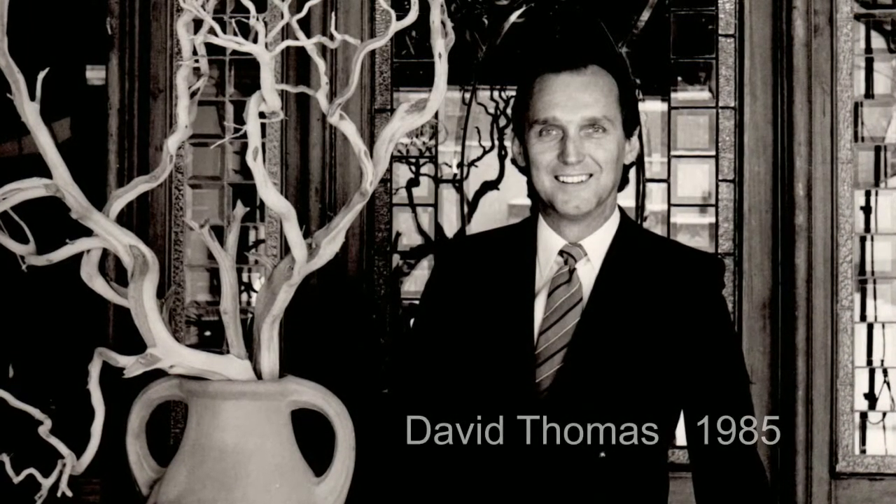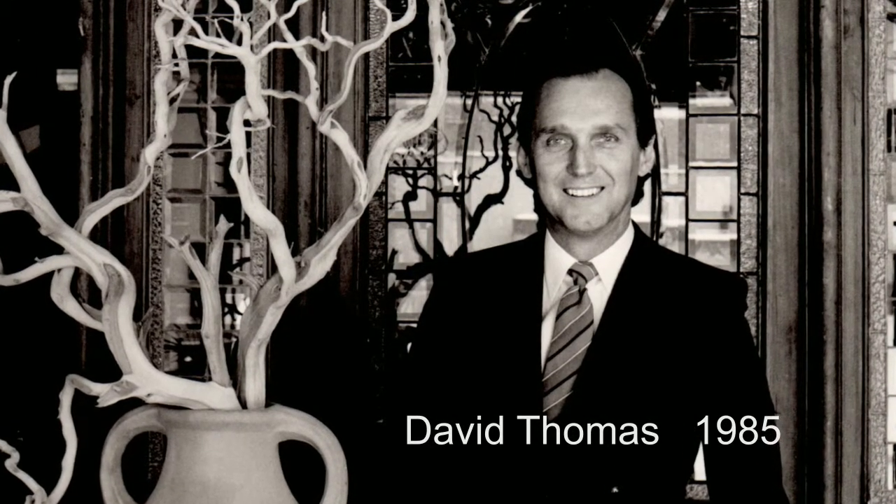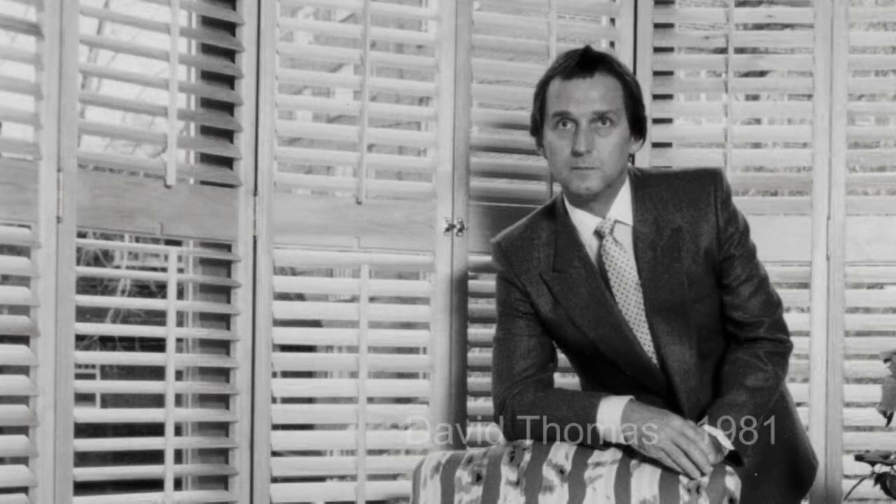I graduated from OCAD and the University of Toronto in architecture. I studied interior design and architecture in reverse — interior design first — which I find is a benefit because I learned human scale, function, and comfort first, and then learned how to build the envelope around it.